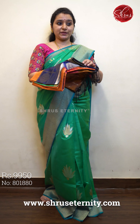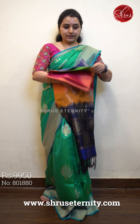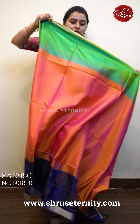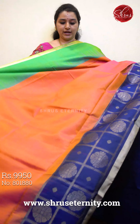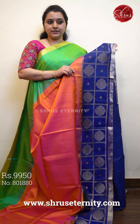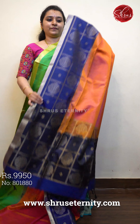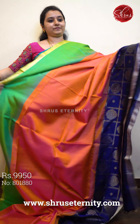Next we have an orangish pink with Ganga Jumana borders, priced at 9950. The upper portion of the saree has a beautiful green color border along with a dull gold jari border. The whole of the body is orangish pink in shade. The lower half of the saree has a navy blue color checkered pattern with floral patterns in dull gold. A beautiful checkered pallu and a plain navy blue color blouse. Priced at 9950.